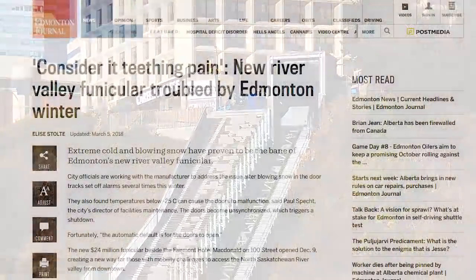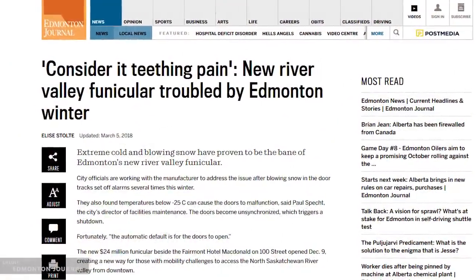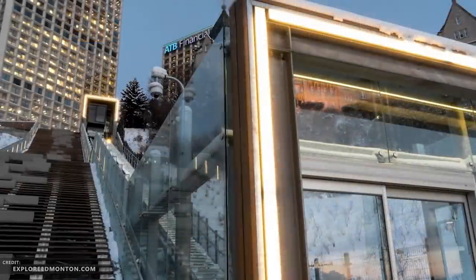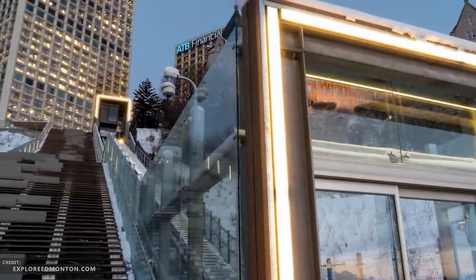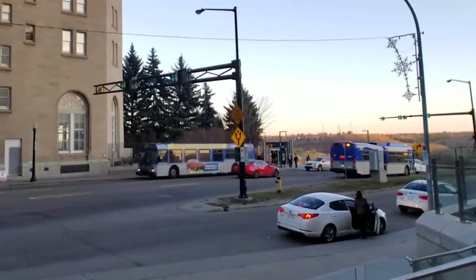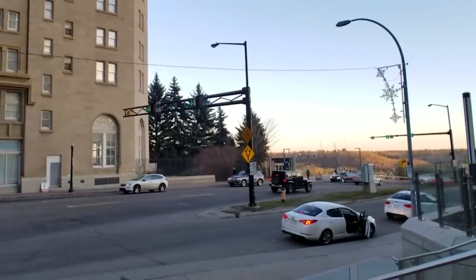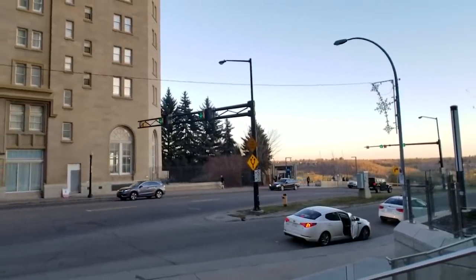For one, it has some problems operating in extreme cold. The car becomes sluggish at temperatures colder than minus 25. Snow and ice getting in the way of the doors causes problems too. And there have been reports of people rushing across the street at the already somewhat confusing and potentially dangerous piece of road directly adjacent to the funicular.